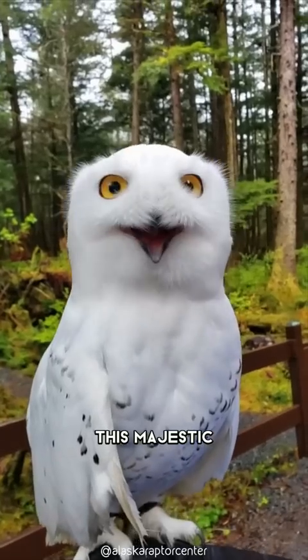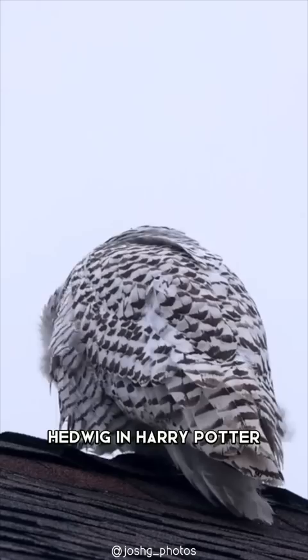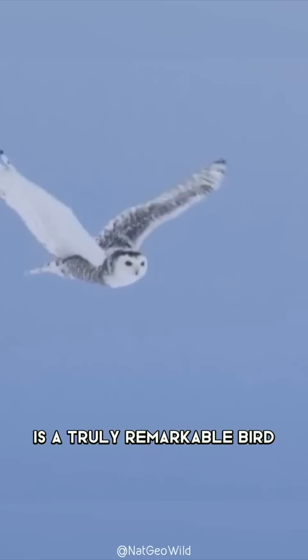This majestic and elegant bird is a snowy owl and has captured the hearts of many due to the beloved character Hedwig in Harry Potter. But beyond its fictional representation, the snowy owl is a truly remarkable bird with many impressive features.